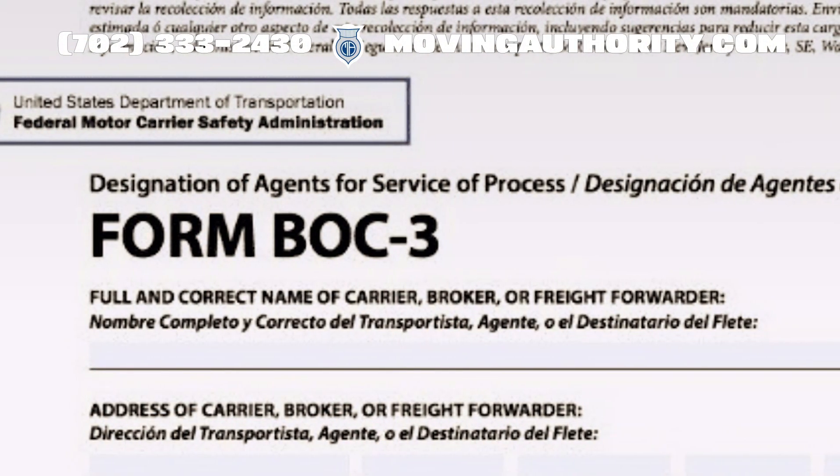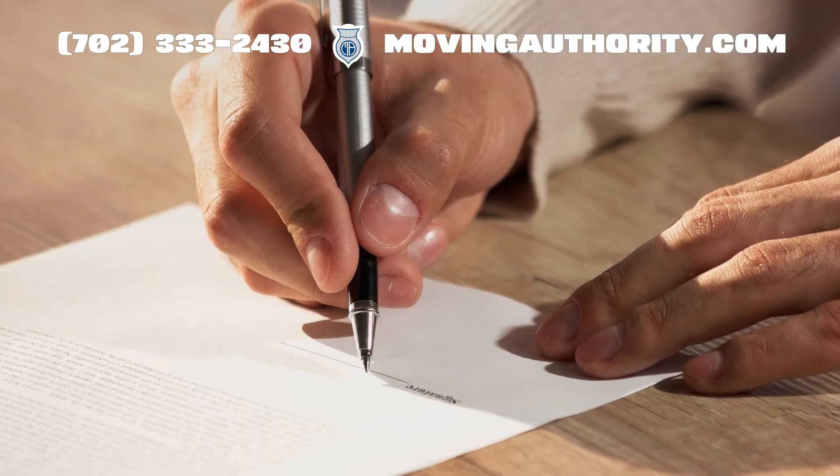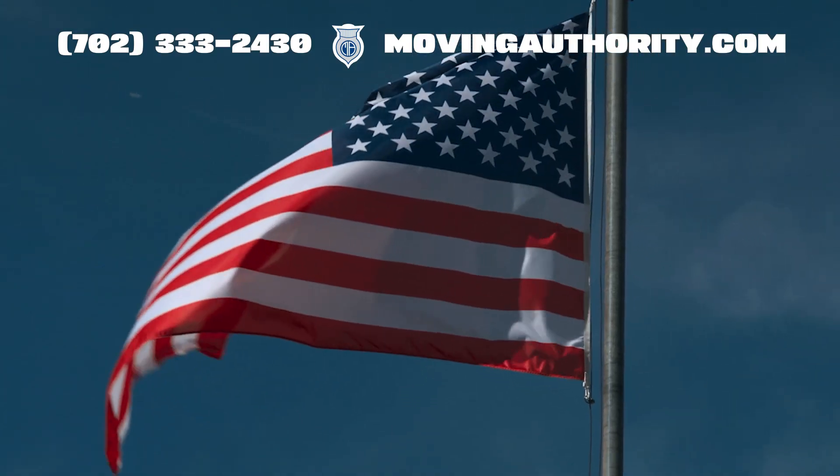Understanding what a BOC-3 is is crucial, but what exactly are they? A BOC-3 form, also called a Motor Carrier Identification Report, is a required filing for trucking companies operating in the U.S.